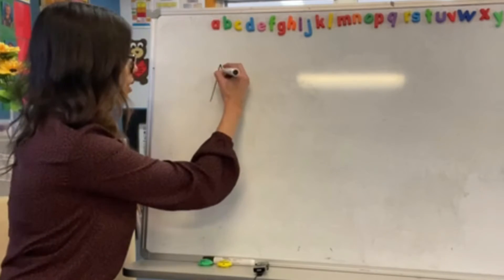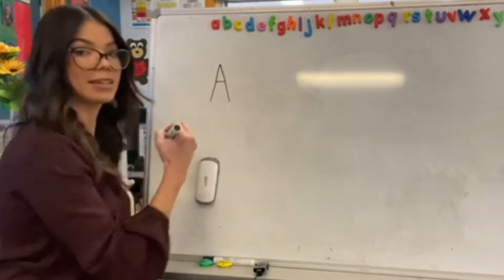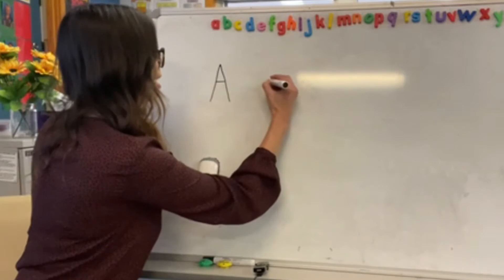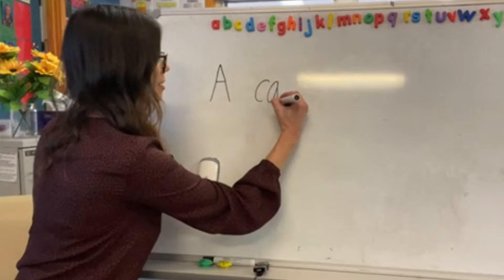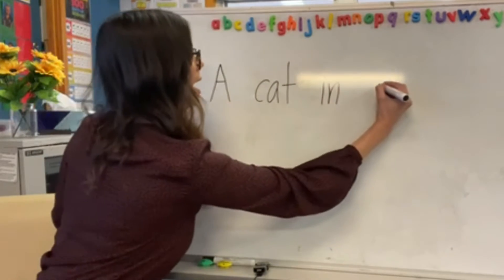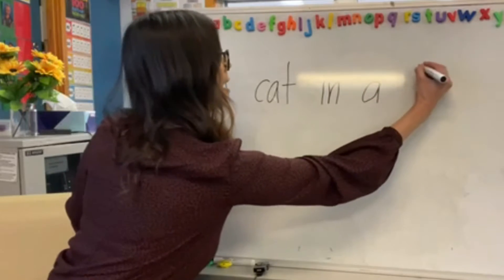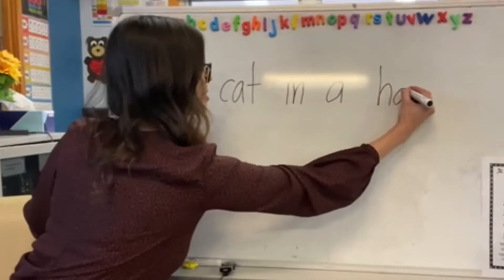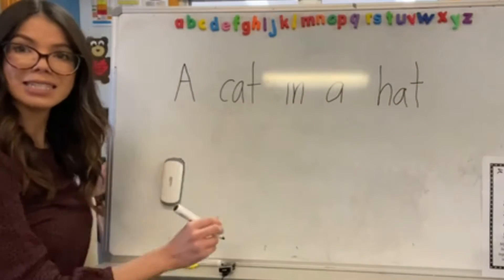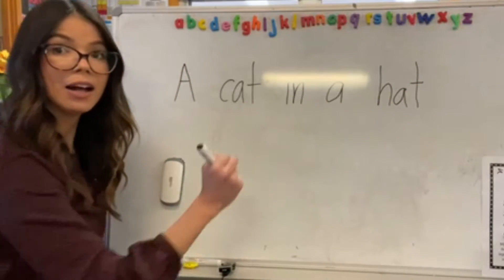A nice tall A because it's the start of a sentence and I'm going to use my capital letter. A cat in a hat. All right, and how do I tell the reader that my sentence is finished? I need to put a full stop.